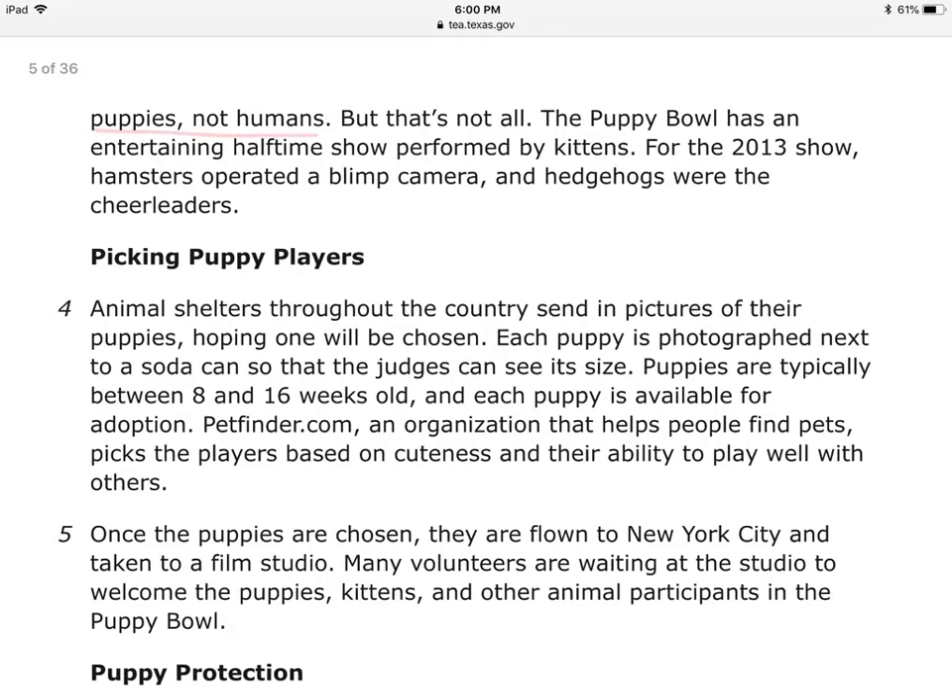Puppies, not humans. But that's not all. The Puppy Bowl has an entertaining halftime show performed by kittens — this is super cute, the halftime show. For the 2013 show, hamsters operated a blimp camera and hedgehogs were the cheerleaders.